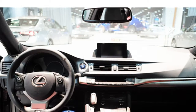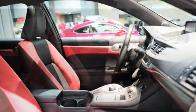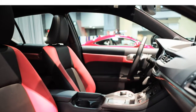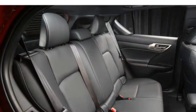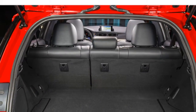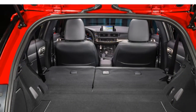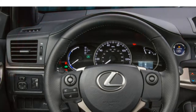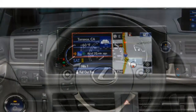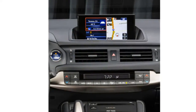Most agree that the Evoque delivers agile handling and is very maneuverable. The 2016 Evoque features a turbocharged 2.0-liter 4-cylinder engine that puts out 240 horsepower, and a 9-speed automatic transmission is standard. The Evoque gets an EPA-estimated 21/30 miles per gallon city/highway, which is lower than that of many rivals.